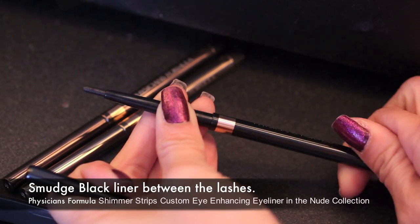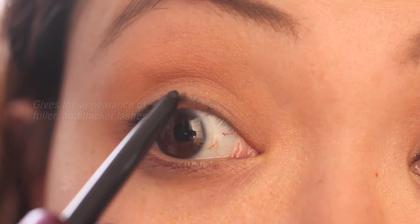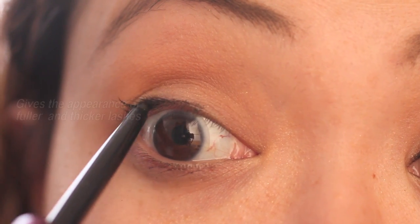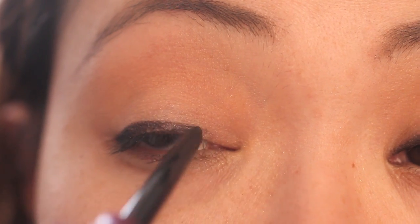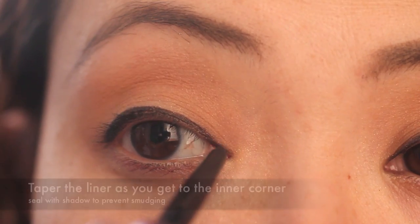Next, taking a black eyeliner, smudge it between your lash lines. I'm using the Shimmer Strips Custom Eye and it comes in a three-pack. By doing this, it creates a fuller and thicker appearance in your lashes. Next, create a soft, diffuse line on the top of your lash line. Remember to taper as you get to the inner corner. Seal it with eyeshadow if you need to.